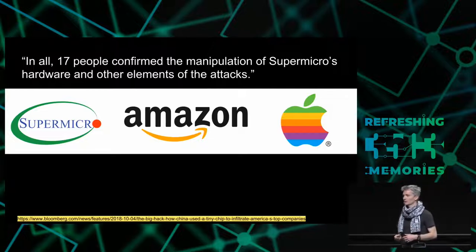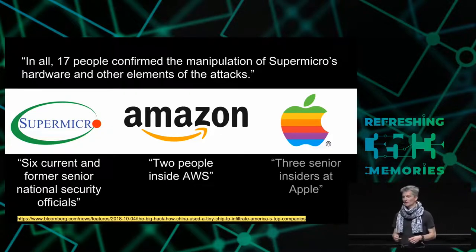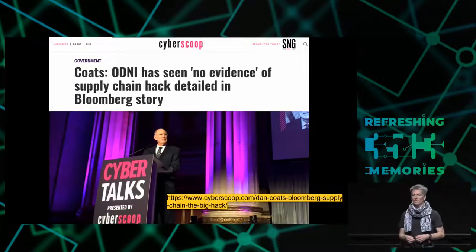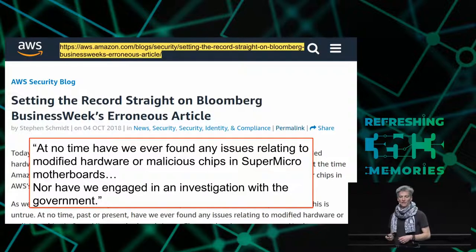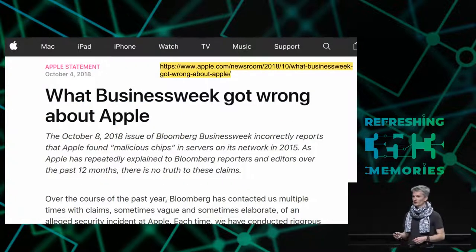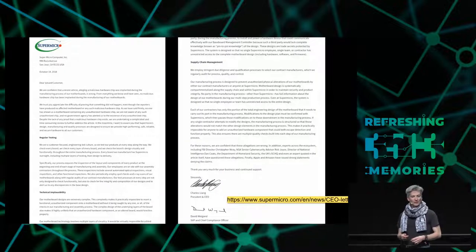With all these postulates and allegations, we would hope that the sources are correct. According to Bloomberg, there are 17 independent anonymous sources: 6 national security officials, 2 people at Amazon, and 3 senior insiders at Apple. The sources seem solid, except that since the article was published, everyone has denied it. Amazon said they never found any modified hardware. Apple was even more blunt — Tim Cook said it didn't happen, that there was no truth to it. Supermicro responded with a lengthy letter about how they protect their supply chain and why they believe there was no attack.